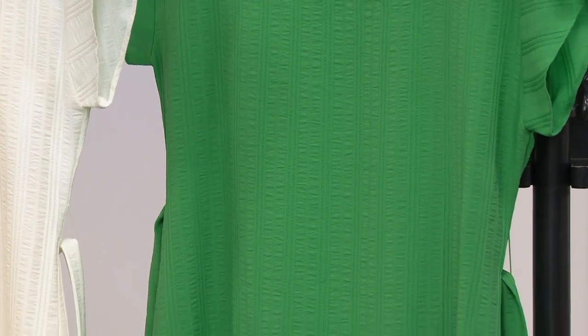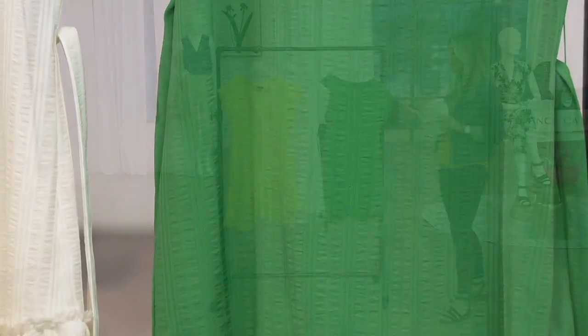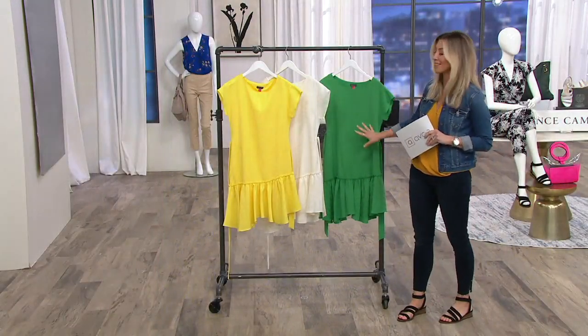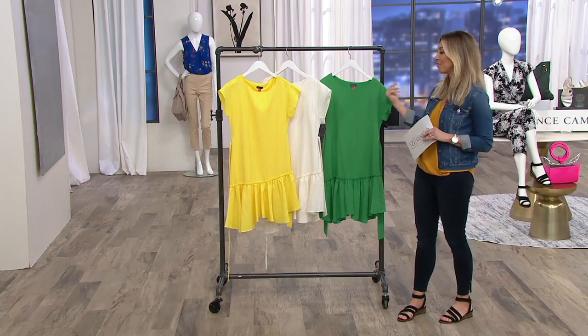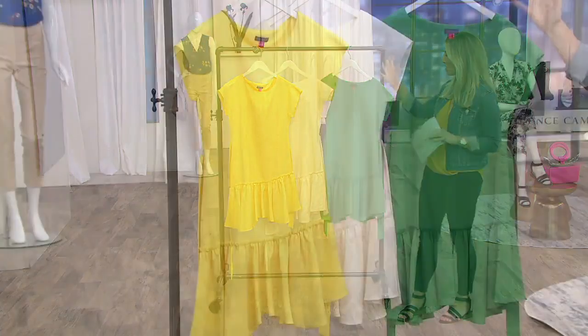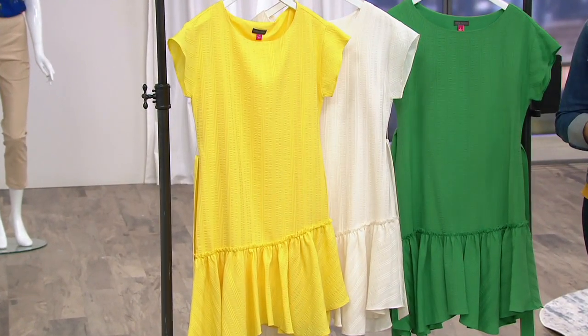This is a Vince Camuto fit, not a QVC fit. This brand is all about high contemporary fashion with classic styles. This dress is something you could wear now and in five years — to a baby shower, wedding shower, or graduation party — and it'll still look very much of the moment.